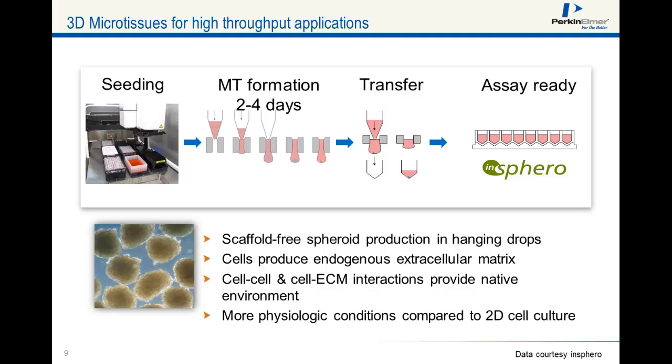We have been working with Insphero, a company in Switzerland that invented the technology to make microtissues available to high-throughput applications. Their technology comprises a scaffold-free 3D cell culture system, and they generated a plate that can hold hanging drops in a very stable way. You seed your cells into the hanging drops, and that is where the spheroid forms. After 2-4 days of culture, you can transfer your spheroids into an assay-ready plate. This so-called gravity trap plate has a special conical shape which centers the microtissue in the middle of the well, allowing the Operetta to image the entire well with the 10x objective.